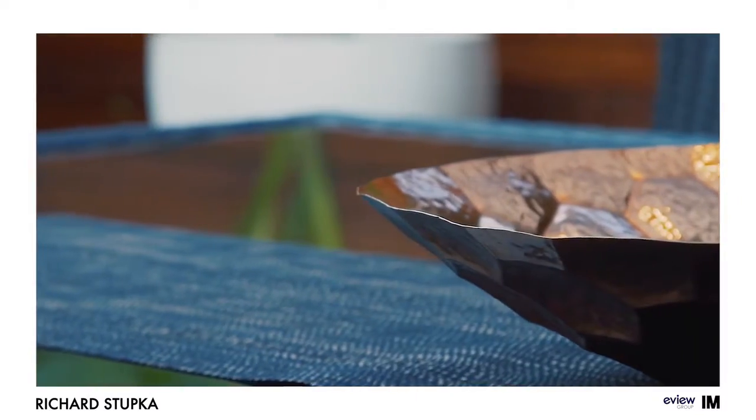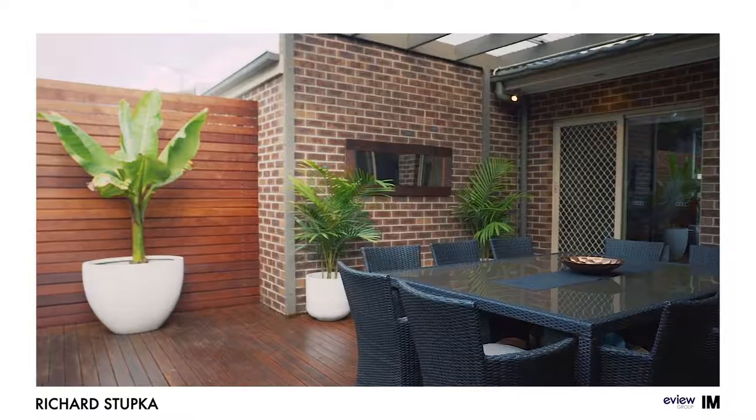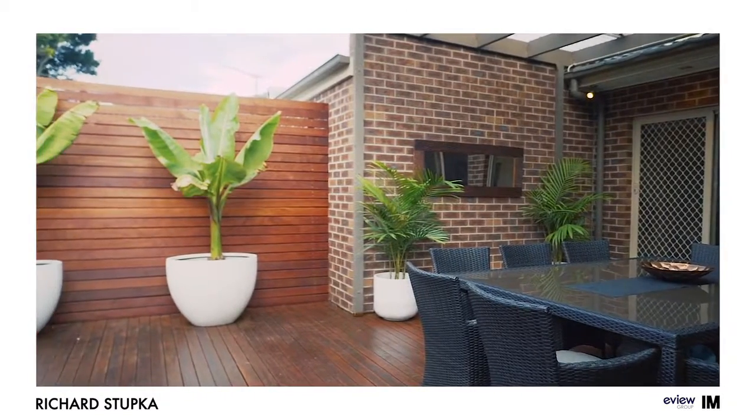And who could forget the outdoor entertaining area — fully decked and undercover. What a great way to spend spring and summer with family and close friends.